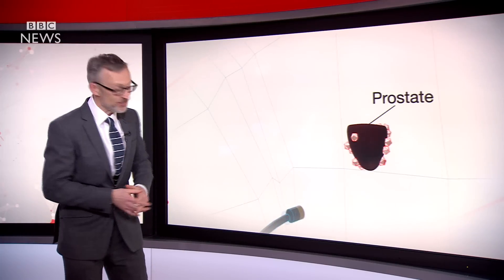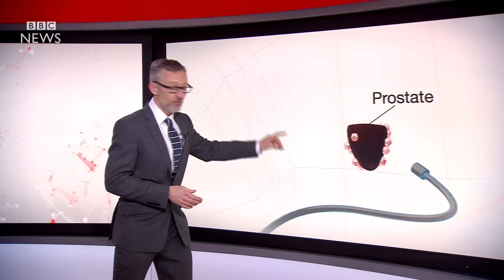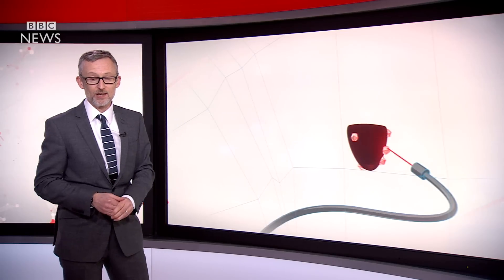One in eight men will be diagnosed with prostate cancer, so this highly effective new treatment, known as photodynamic therapy, could be hugely significant. The light-sensitive drug is injected into the bloodstream. It's derived from deep-sea bacteria, which are efficient at converting light into energy. Through a thin tube, a laser light is inserted into the prostate, and the light activates the drug, which destroys the cancer cells.